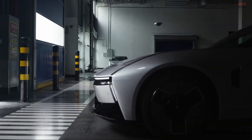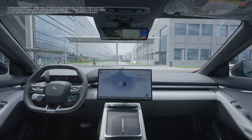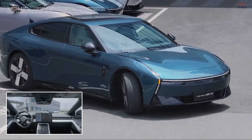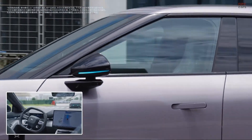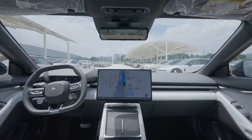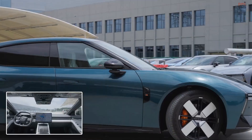Today at Xpeng Motors in Guangzhou, a convoy of all-new P7 sedans rolled out of final assembly and drove themselves to the shipping yard — no standby drivers, no remote joysticks. The cars used onboard perception, planning, and memory to read traffic lines, negotiate turns, and stop precisely where the logistics team needed them. It felt like watching tomorrow show up early.